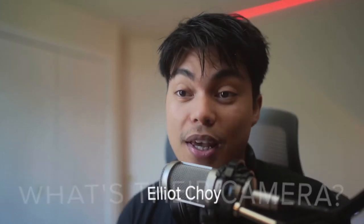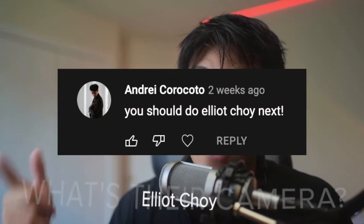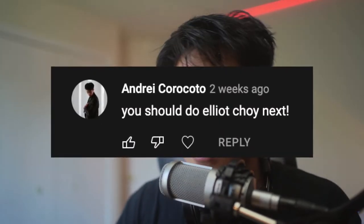Today we're going to be doing Elliot Choi. The reason why is because someone commented on my last video asking about Elliot Choi, and I decided yeah, why not — let's do him. I actually like his YouTube videos and I'm already familiar with him. If this is the type of YouTube video you like, make sure to subscribe, because this is exactly what this channel is about — we go over YouTubers' channels using in-camera evidence on exactly what camera they're using.